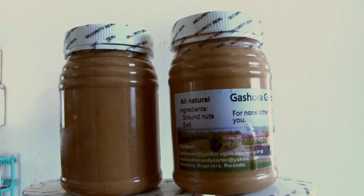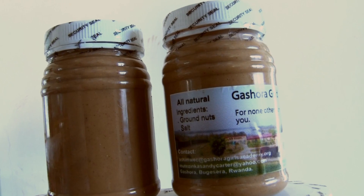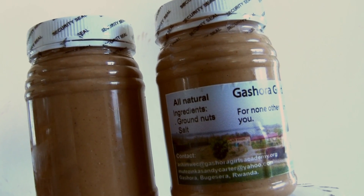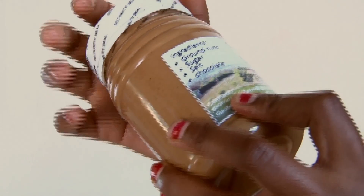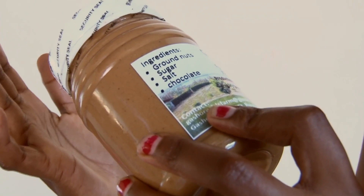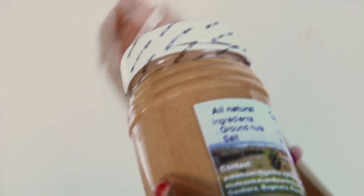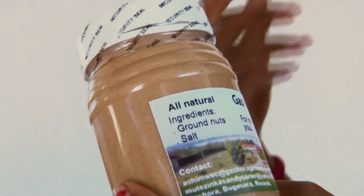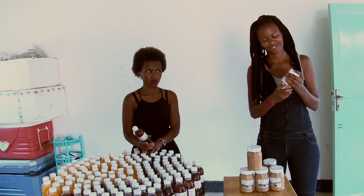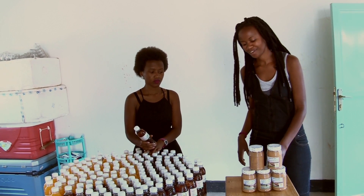Among those crops we have groundnuts that we use in the value-added center. We add value to the groundnuts and then we make peanut butter that people like most. As you can see, this peanut butter has many ingredients but no chemical ingredients — it's composed of groundnuts and salt only. It's all natural, and it's the best peanut butter I have ever seen.